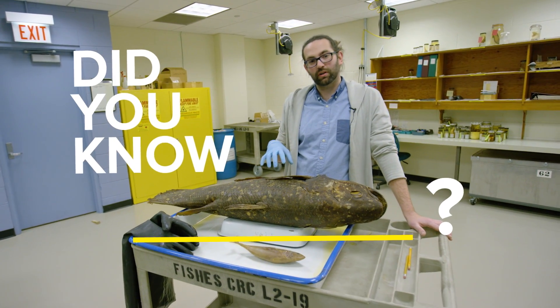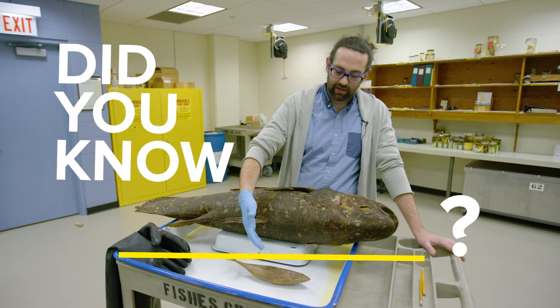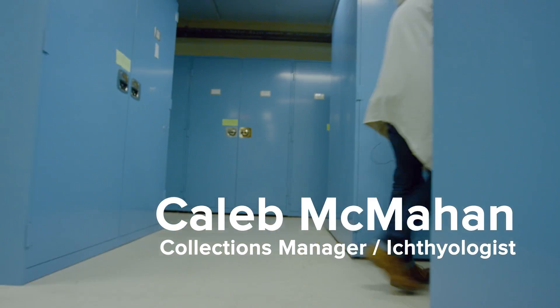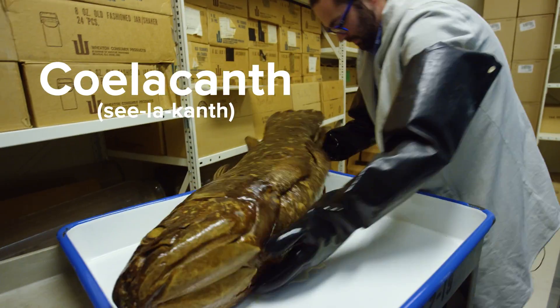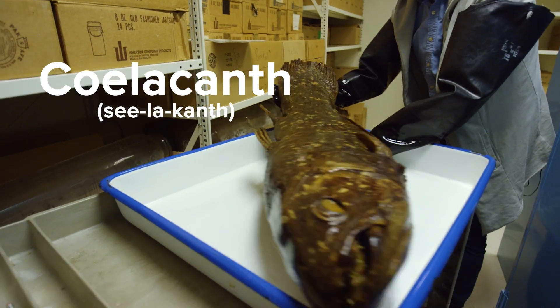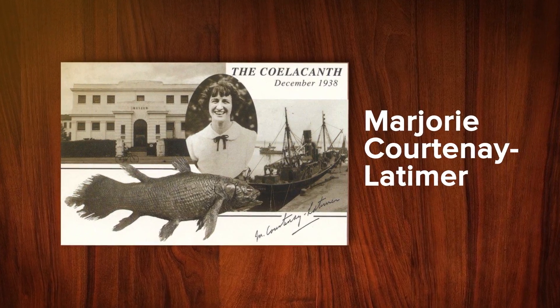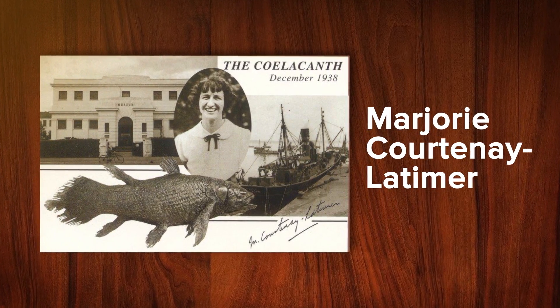Did you know this fish is more closely related to mammals like you and other tetrapods than it is to other fishes? Coelacanths are incredibly important in the study of evolution. They were previously known only from fossils and thought to have gone extinct over 65 million years ago. In the 1930s, Marjorie Courtney Latimer found one in a local fisherman's catch in South Africa. This was a huge discovery.